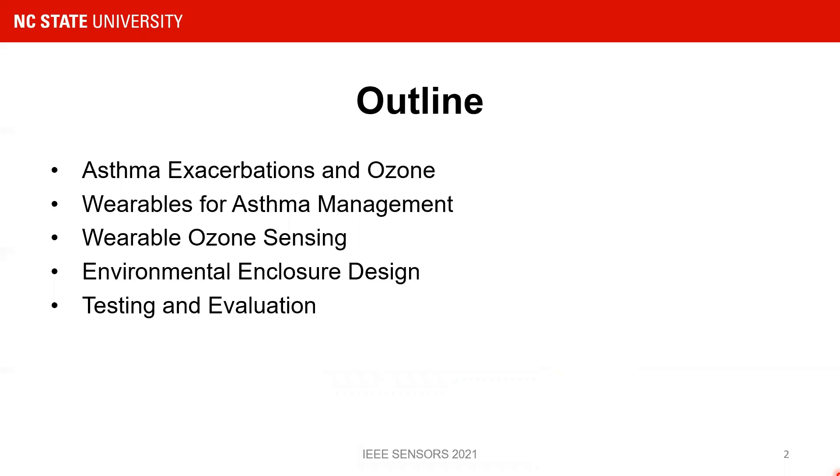First, I'll give a brief overview on our application area — asthma — the relevance of ozone to asthma, and how we're supposed to use our wearables in asthma management. I'll then move on to the main portion of this presentation, where I'll talk about our designed enclosures and how we have tested our sensors using these enclosures and evaluated the results.